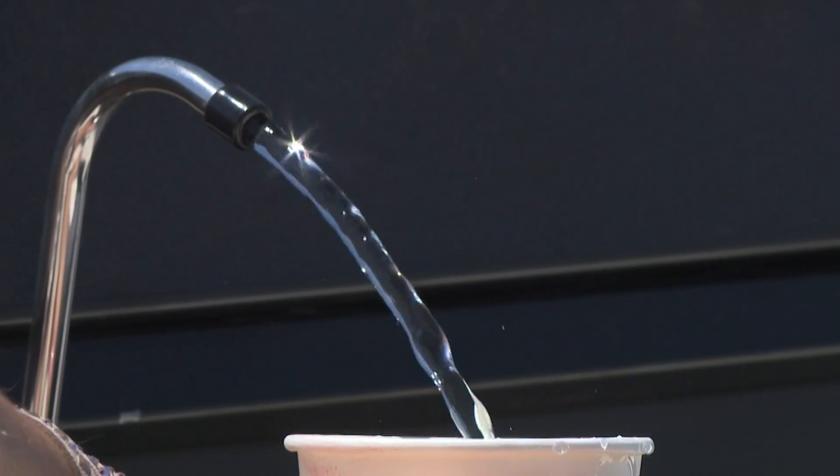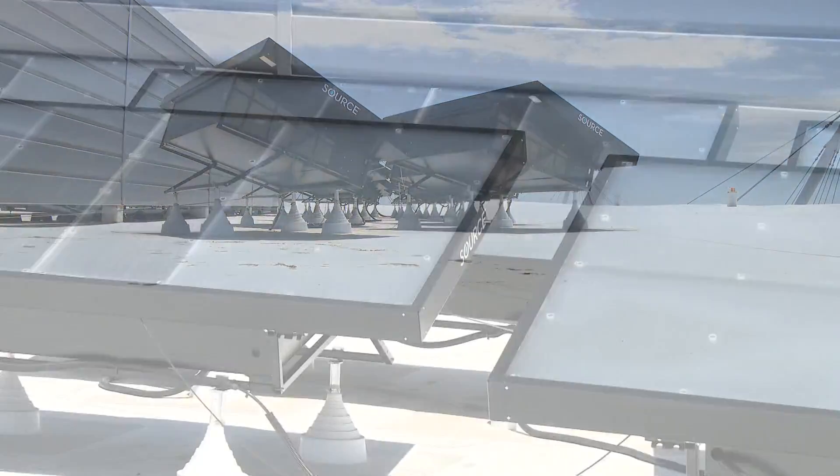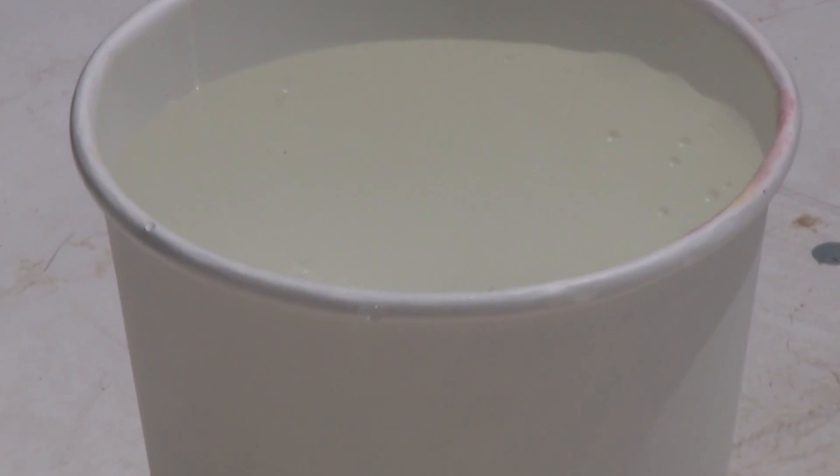Check it out. That's water coming out of a spout attached to what's called a hydropanel on the roof of a big office building near McDowell and Scottsdale Road. And it's not just any water — it's clean drinking water.